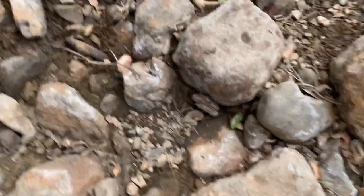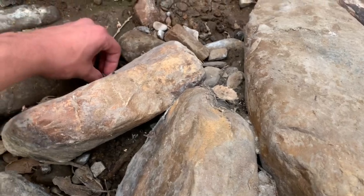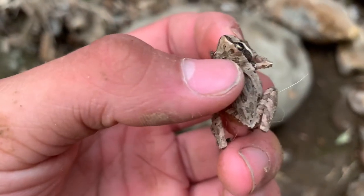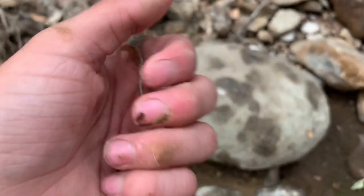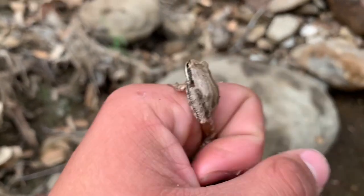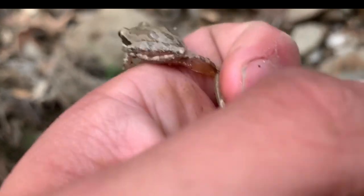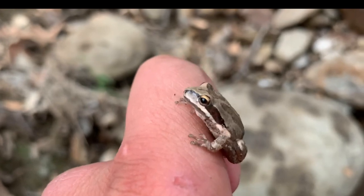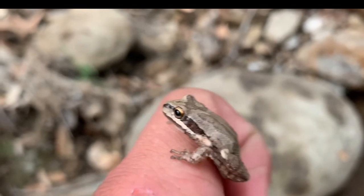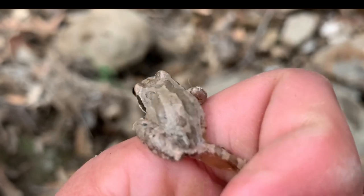This is one of the frogs close up. Let me try to get it to stop moving so I can record it better. It has these suction cup fingertips and toe tips — I can tell they're tree frogs because of that. Just how their body is — that's a tree frog. See that leopard patterning? Sorry guys, my dyslexia is slapping.